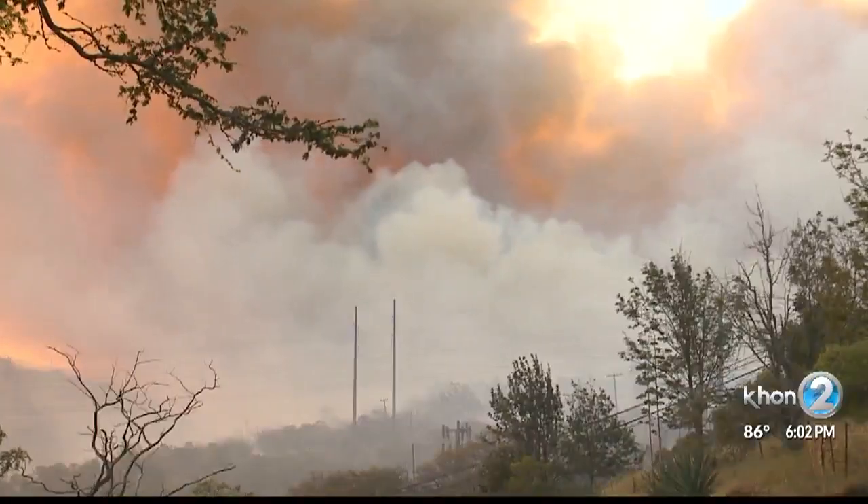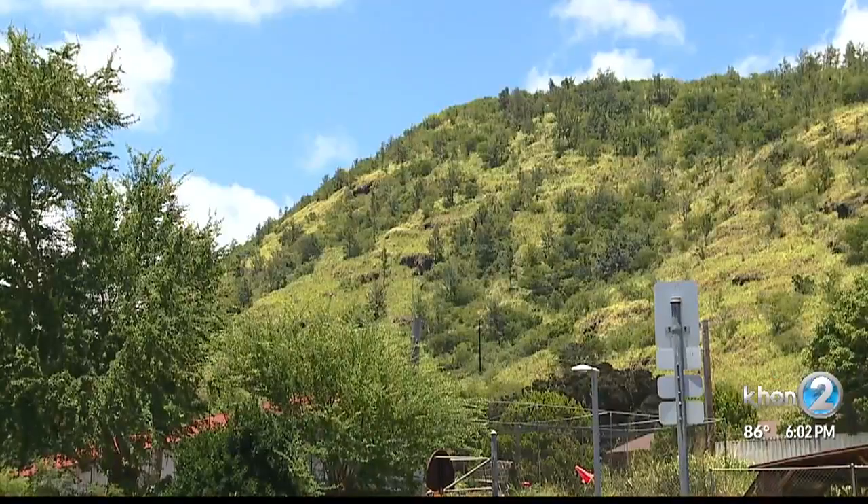Kevin Kodama of the National Weather Service says that these recent brush fires could be a consequence of the recent rainy weather. There's a lot of brush that, when we get into the normal summertime dryness in the leeward areas, these areas can dry out and then be more prone to ignition.